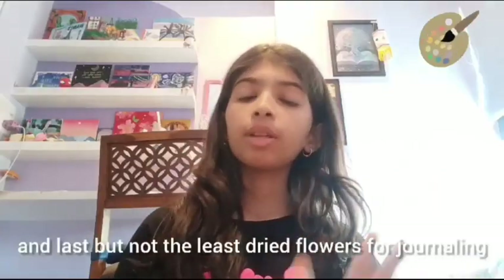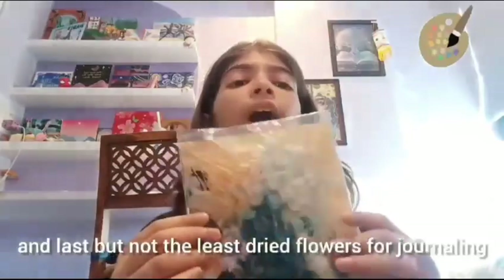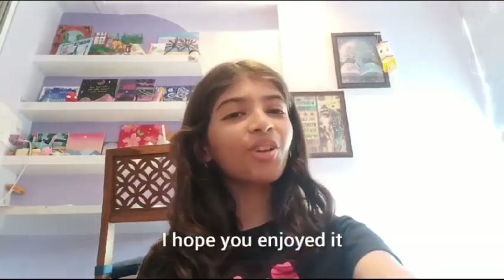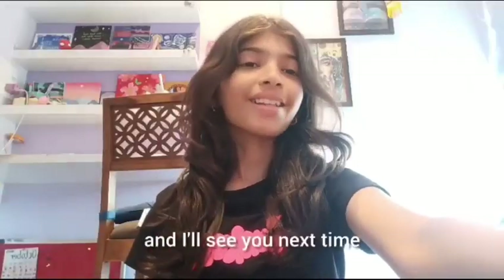Last but not the least, dried flowers for journaling. That's it! That was my Diwali haul plus my art supply haul. I hope you enjoyed it — thanks for watching and I'll see you next time.